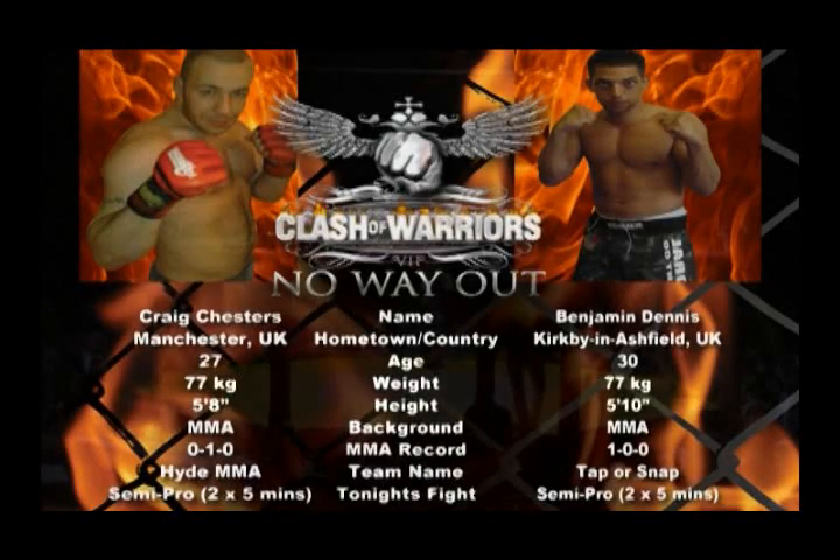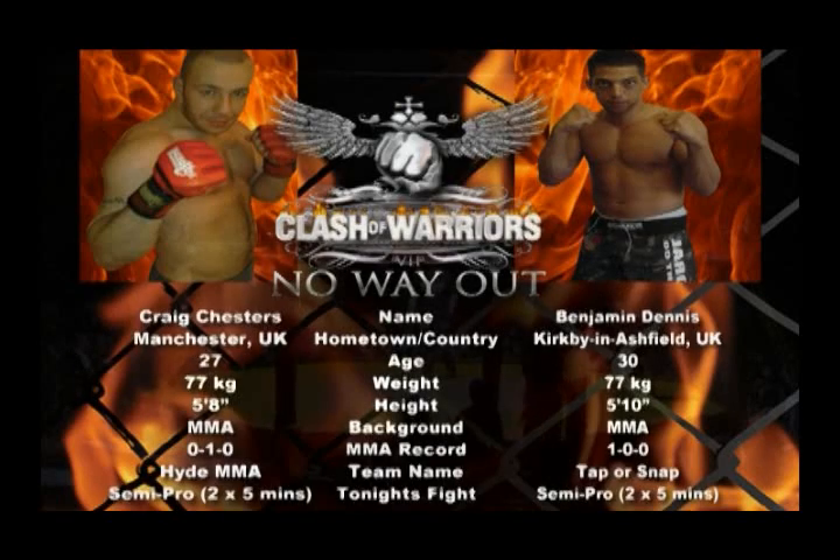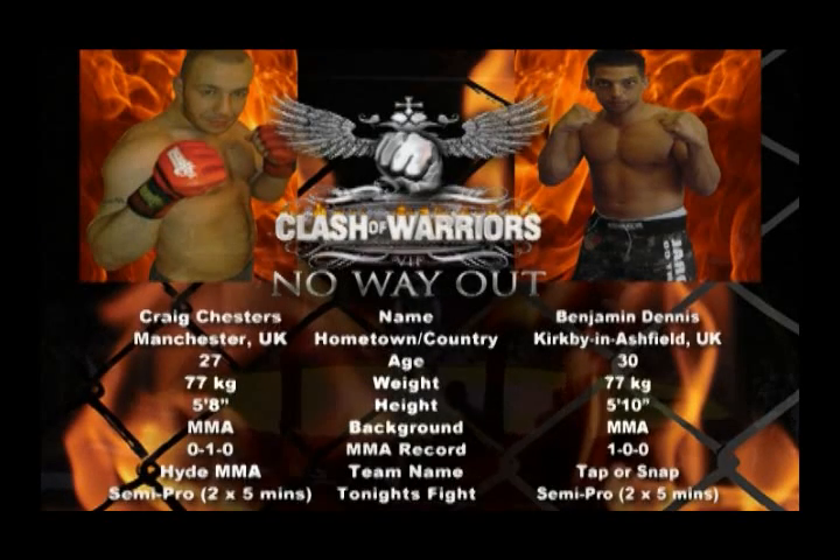Now it's time for a welterweight contest. In the blue corner, Benjamin Dennis, fighting out of Tap or Snap Gym. In the red corner, Craig Chesters, and he's fighting out of Hyde MMA.